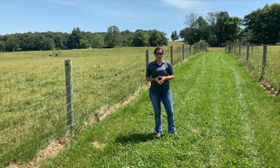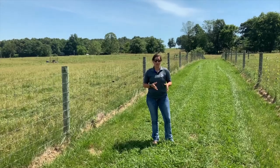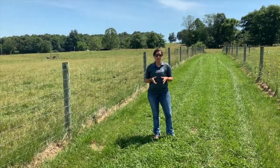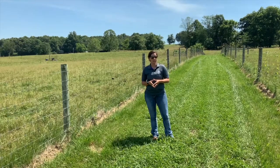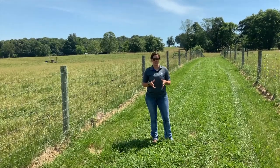Hi, I'm Dr. Katie VanValen, and on this week's episode of Beef Minutes we're going to talk about some different types of tall fescue and some of the research that we can do here at the University of Kentucky Research and Education Center.